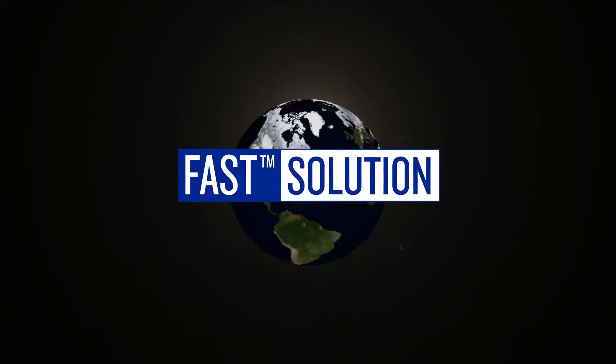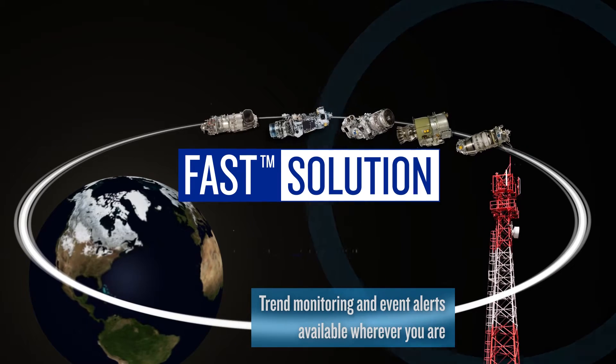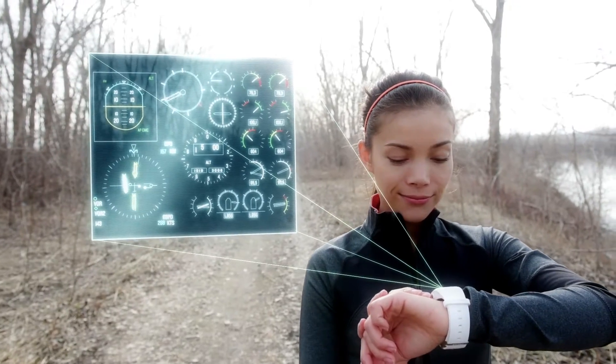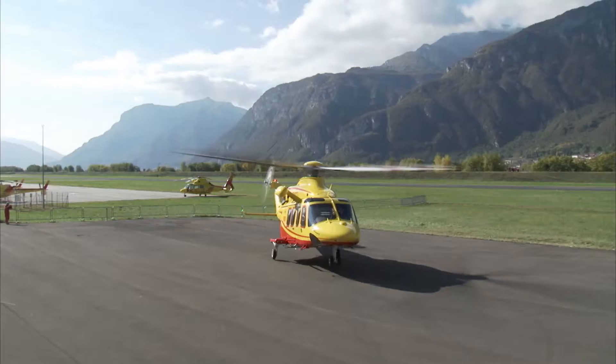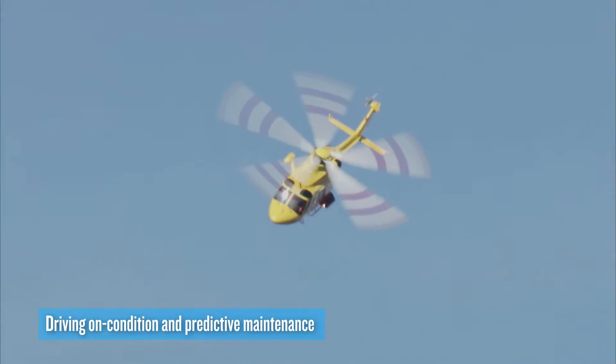By delivering high quality aircraft and engine intelligence, we empower you to make rapid decisions, improve performance and optimize maintenance planning. Pratt & Whitney Canada is able to analyze hundreds of distinct engine and aircraft parameters, enabling on-condition predictive maintenance, extended time on wing and maintenance cost guarantees.